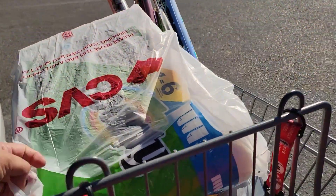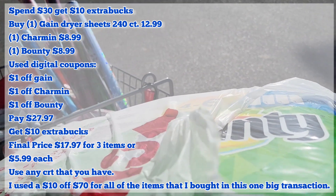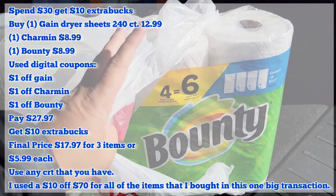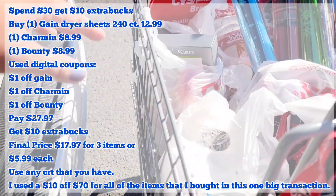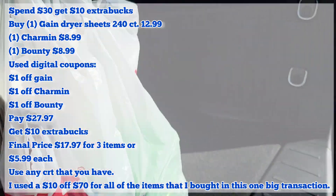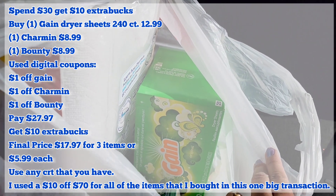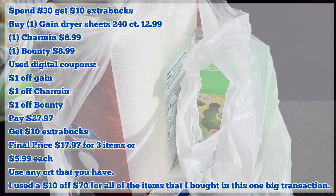I did the spend $30, get $10 in Extra Bucks deal. I got the Bounty paper towels, and then I got the Charmin toilet paper and the Gain dryer sheets 240 count — this is $12.99.